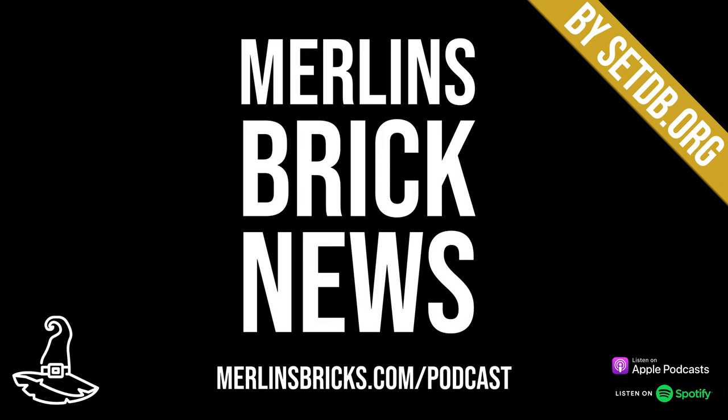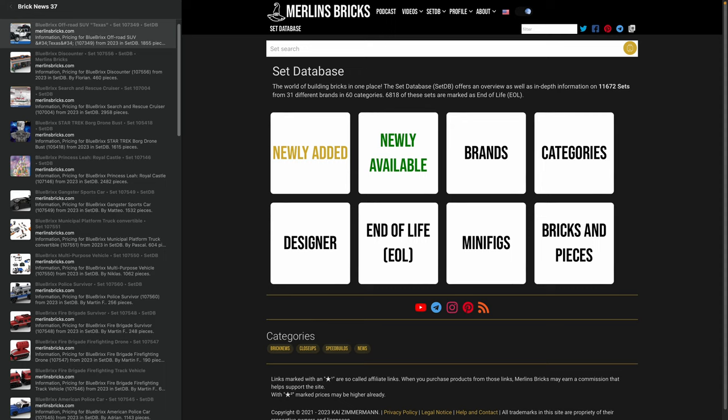Hello and welcome to Merlin's Brick News, the weekly show on all things brick building where we talk about set updates and announcements from all the major brands, a few reading recommendations, and mocks of the week as well. Information is presented as always by setdb.org, the best source for set information on the internet.